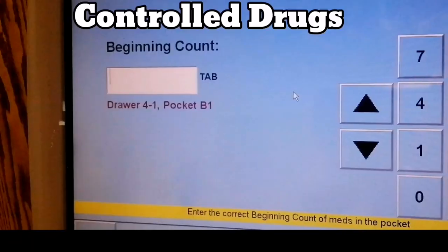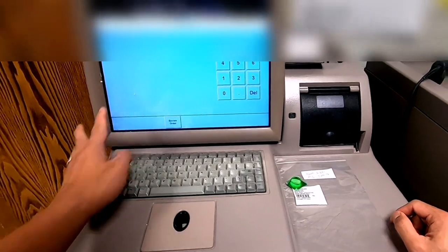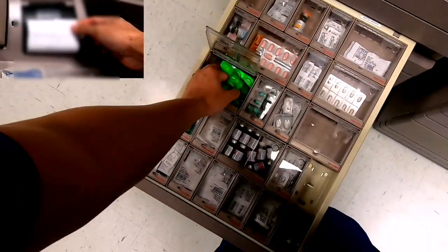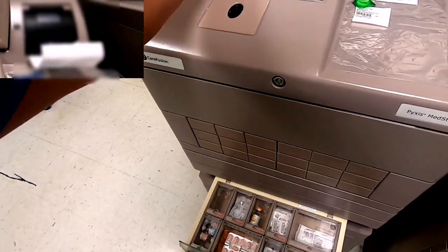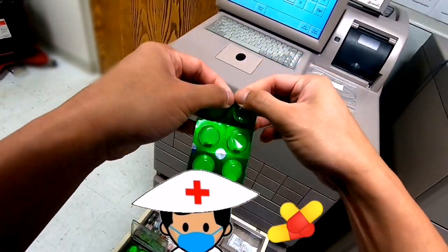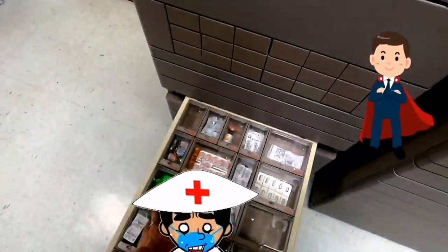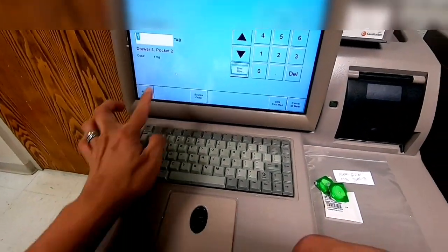For controlled drugs, the machine may require you to count the correct remaining number of medications left inside and key it in correctly. You only have two correct chances. If wrong, a piece of paper will print out with details of your name and the inventory discrepancy, which you have to settle with your charge nurse or supervisor. Controlled substance medication discrepancy is a big issue in the United States if medications go missing, so please be wary. Close the drawer properly, and it will lead to the next medication with the same process until you finish collecting all your medications.